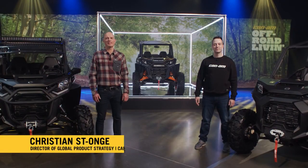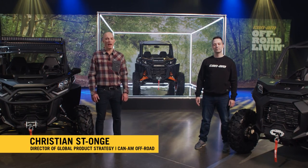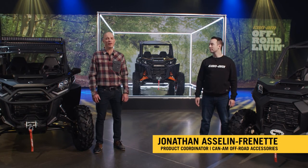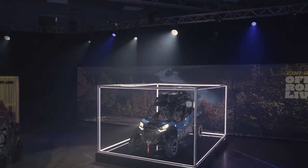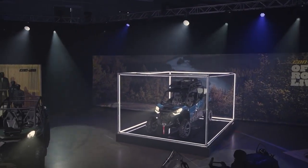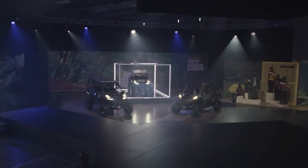Hello everyone! I'm Christian Saint-Onge, Director of Global Product Strategy, Off-Road Vehicles, and with me today is Jonathan Asselin-Frenette from the Accessory Team. Today, we will present the new 2021 Can-Am Commander lineup and details.